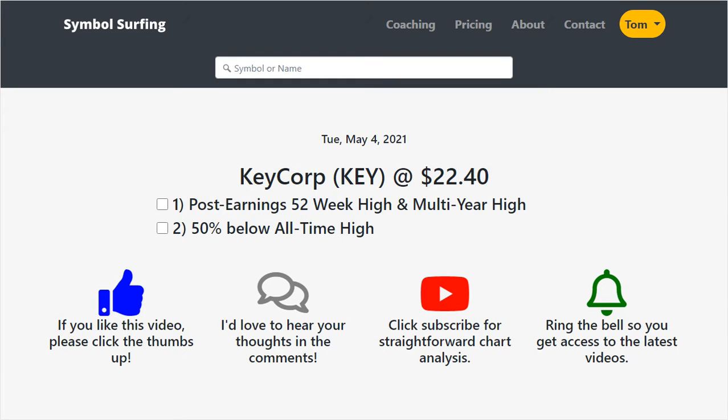Hey guys, it's Tom with Symbol Surfing. Welcome to another video. I'm all about helping investors find great trading ideas based on straightforward chart analysis.